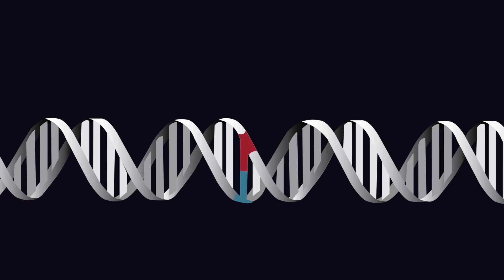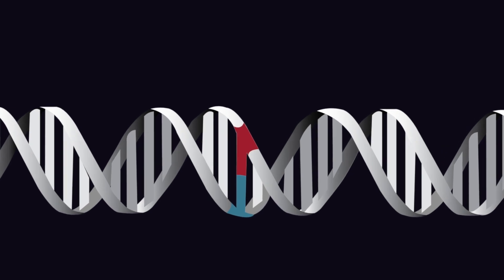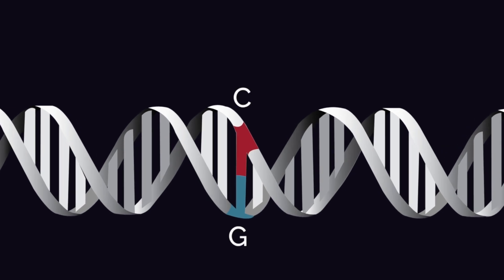The majority of the more than 60,000 human genetic variants that are associated with disease are point mutations. A point mutation is the most basic kind of mutation — it just means that one of your DNA base pairs, like a CG base pair, has become a different base pair, like a TA base pair.